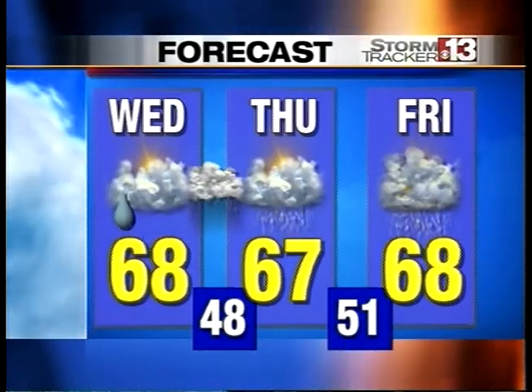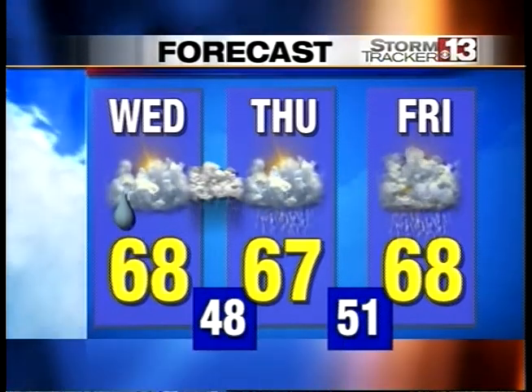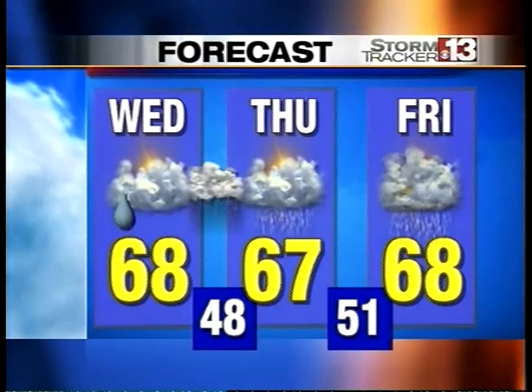68 degrees for Wednesday, 67 for Thursday, 68 for Friday — things are certainly going to be running very warm despite all the cloud coverage. That's it for the Weather Blender blog. Appreciate your time, thanks for being here with us, and we'll see you on tomorrow's episode.